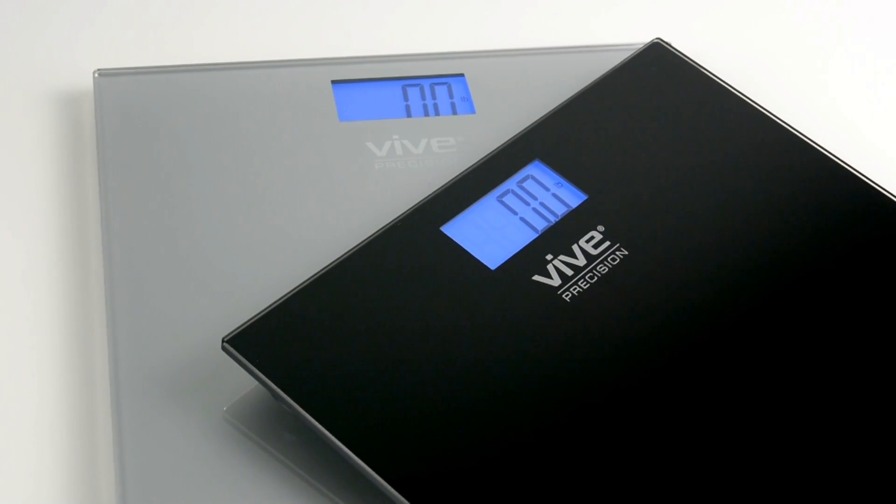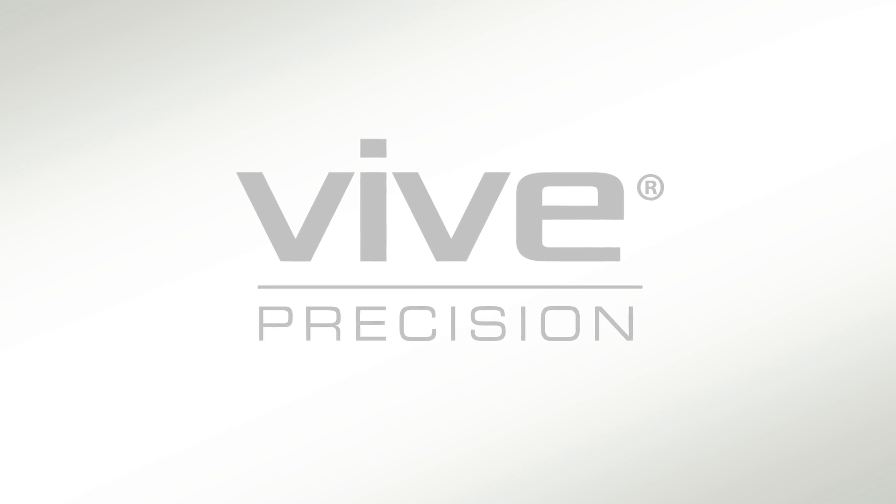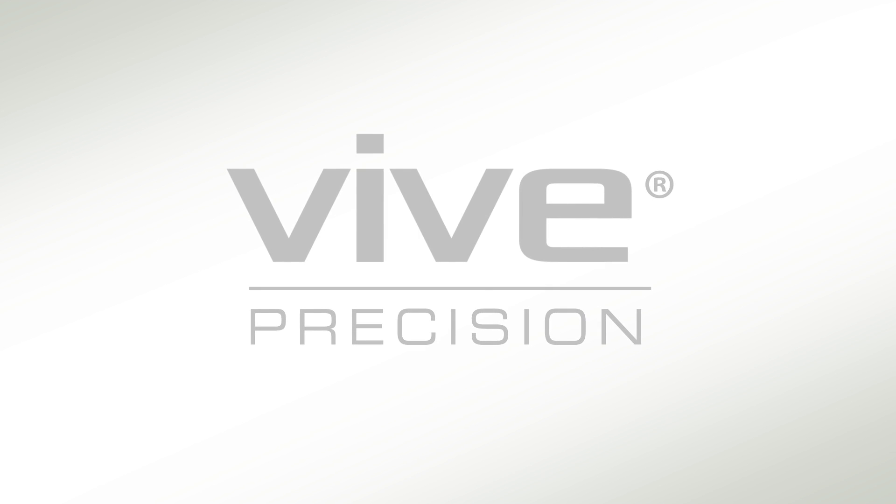So confidently order your scale now and stay on top of your health. Vive Precision — accurate, user-friendly health monitoring devices.